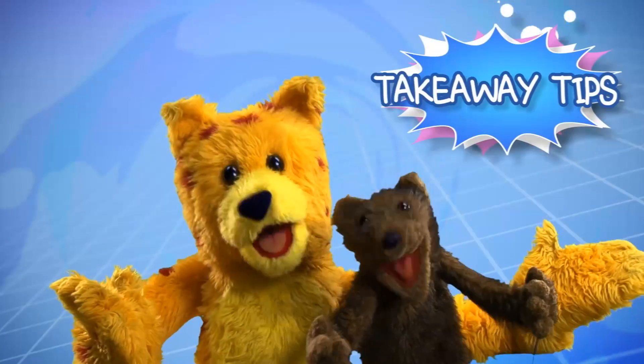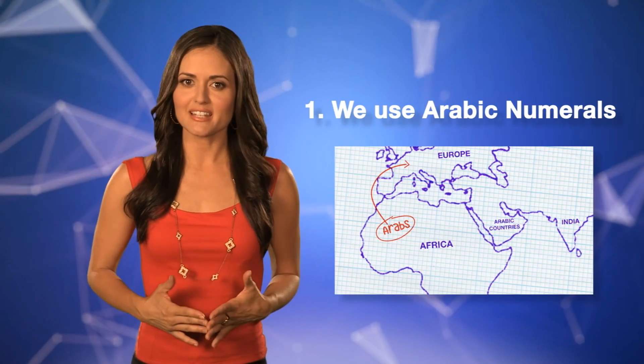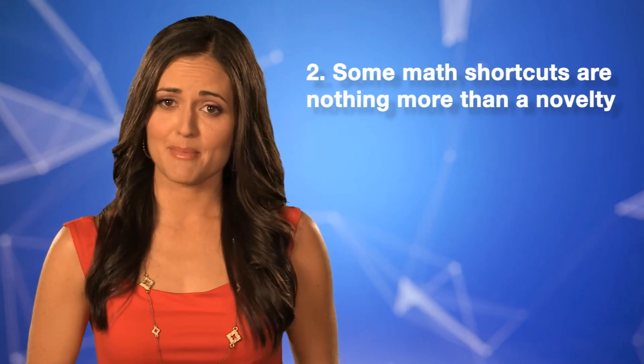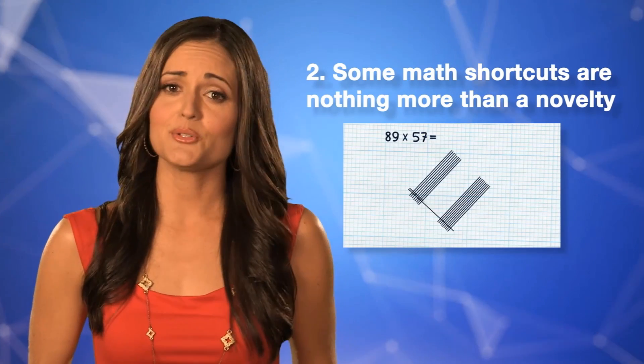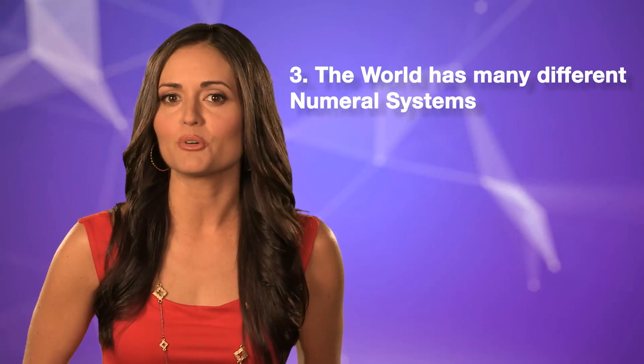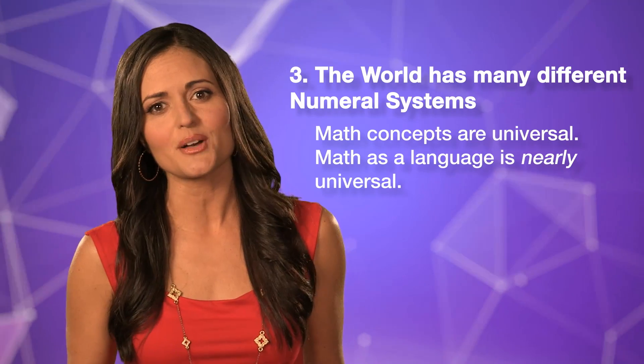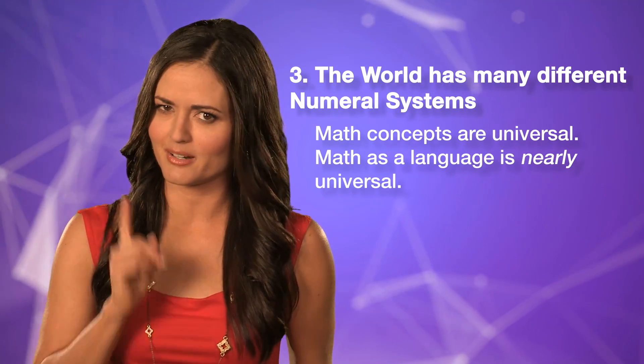Time for Takeaway Tips! The takeaway tips are just little tidbits of mathy goodness to make you look smarter at cocktail parties. Today's tips: number one, we use Arabic numerals because they were introduced to Europe in the 10th century by the Arabs of North Africa. Second tip, that Japanese multiplying trick is a bit of a nightmare if an 8 or a 9 is involved, reducing the entire thing to a novelty, not a superior style of executing multiplication. And third tip, there are many different numeral systems on this big planet of ours, so while math concepts are universal, math as a language is nearly universal — but not quite.